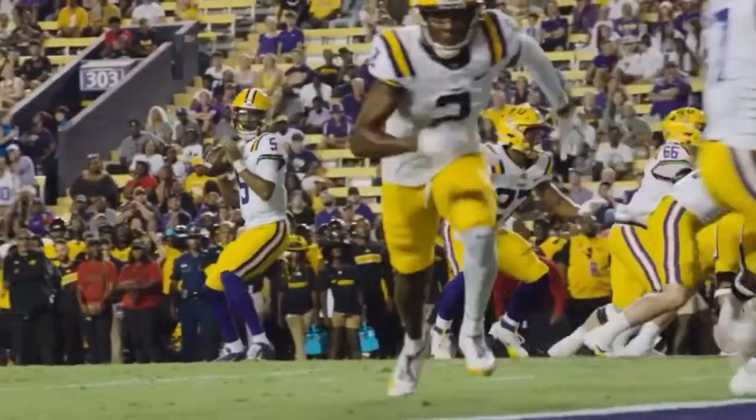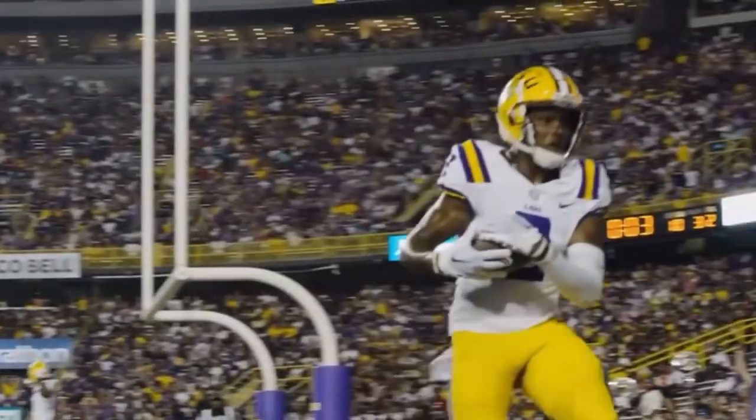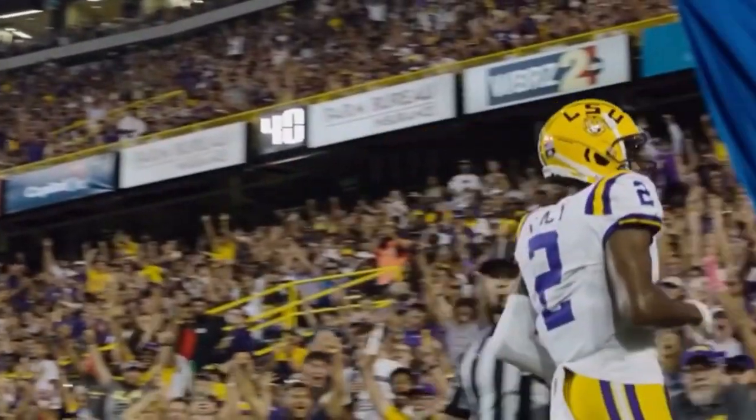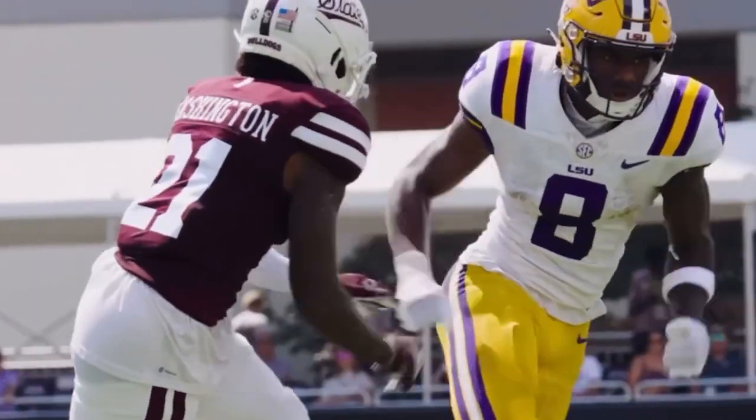Two wide to the right, one to the left. Daniels takes the snap, looking to throw. Corner of the end zone — Lacey has it, back corner. Touchdown, Fighting Tigers. Now 11 for 11 to start this game. Polar opposite of Will Rogers.